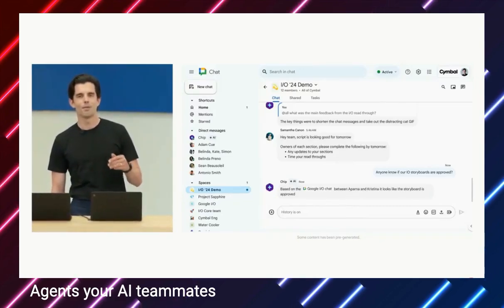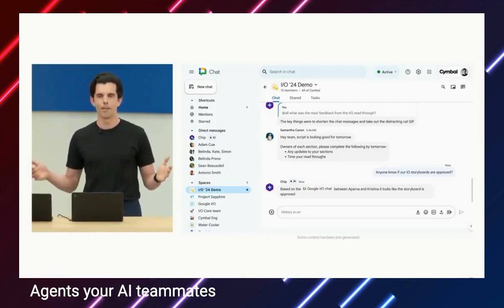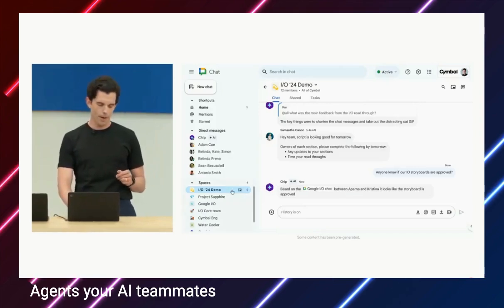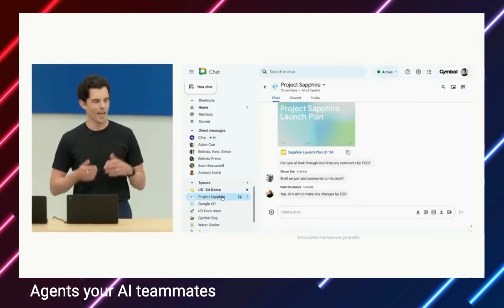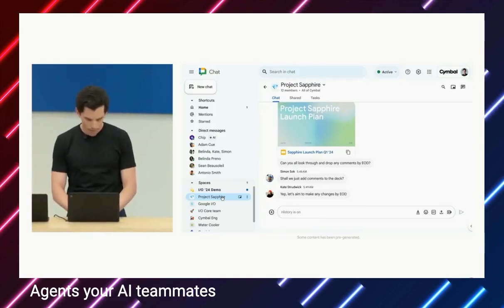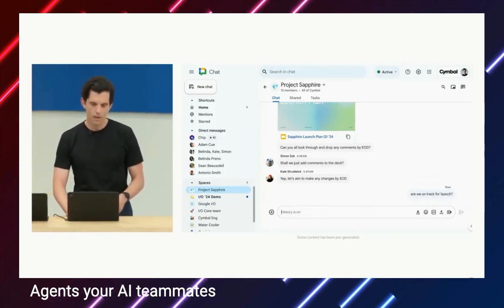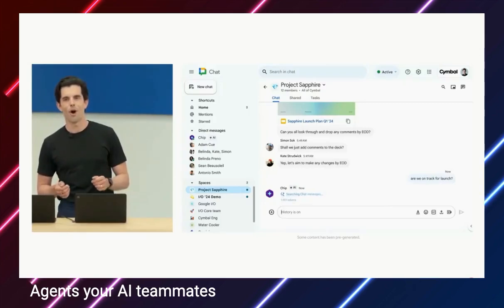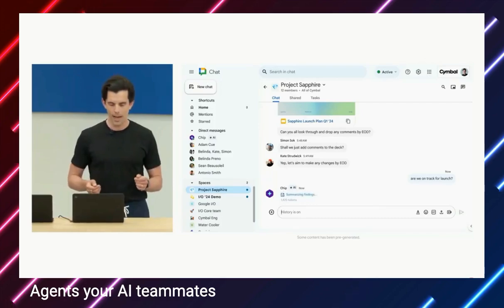As the team adds Chip to more group chats, more files, more email threads, Chip builds a collective memory of our work together. Let's look at an example. I'll switch over to a different room — Project Sapphire. Here we are discussing a product release coming up, and as usual, many pieces are still in flight. So I can go ahead and ask: 'Are we on track for launch?' Chip gets to work not only searching through everything it has access to, but also synthesizing what's found and coming back with an up-to-date response.